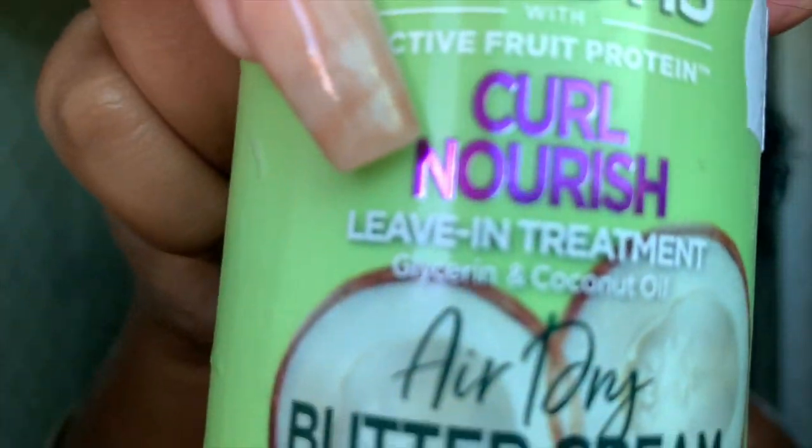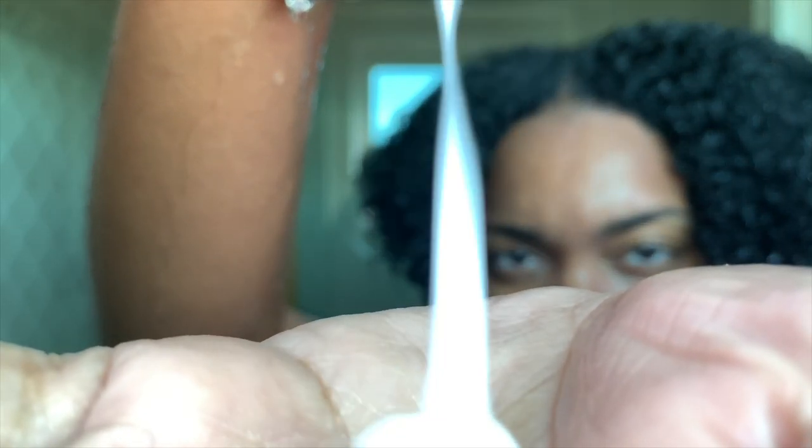After washing the conditioner out of my hair, I'm going to use this Curl Nourish by Garnier. I'm not loving this product lately, but that's what I had at the moment.